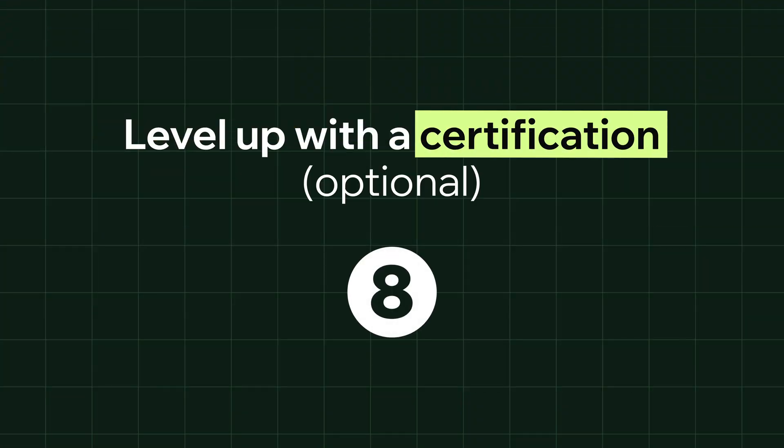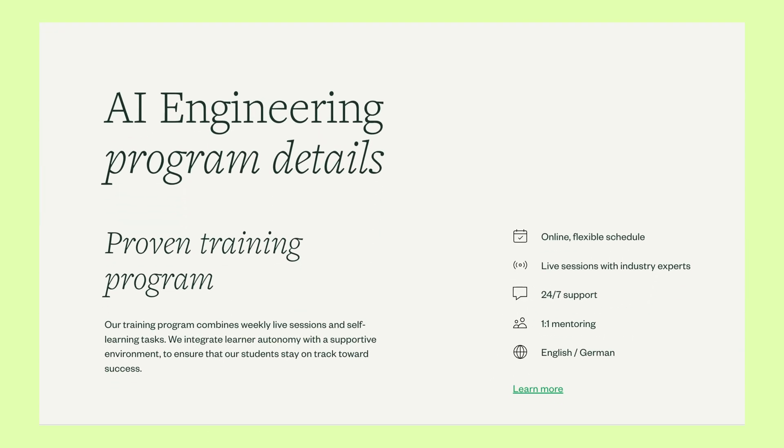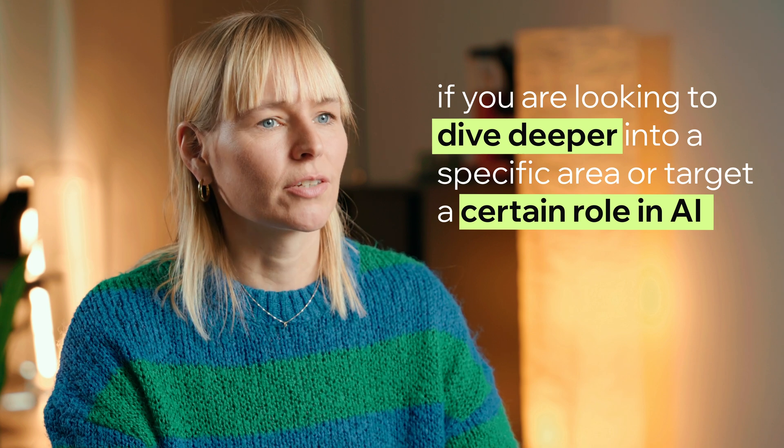Finally, step 8 — and this one's optional — level up with a certification. This is entirely optional, but it's definitely worth thinking about if you want to specialize or give your resume a boost. If you study AI engineering with Master School, for example, you'll also have the option to get industry-recognized certifications like the AWS Certified Cloud Practitioner qualification or the PCAP Certified Associate Python Programmer Certificate. These aren't essential for getting started, but if you're looking to dive deeper into a specific area or target a certain role in AI, additional certificates can be helpful.